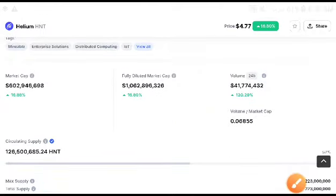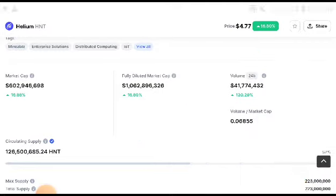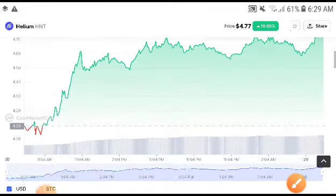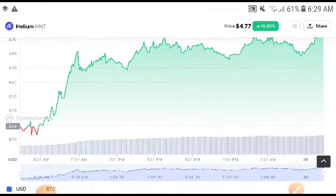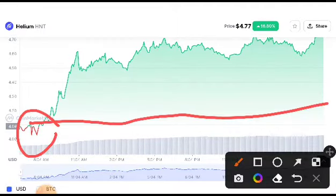Looking at HNT volume, it looks very crazy — the volume was totally increasing 120%. Remember, when volume is increasing, market cap increases, and when market cap increases, price also increases. So the chart will pump up from resistance, and you can see here this was the resistance line.